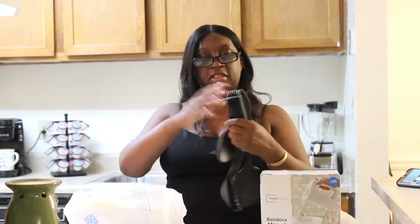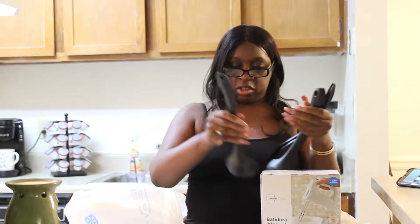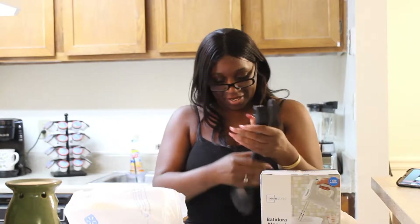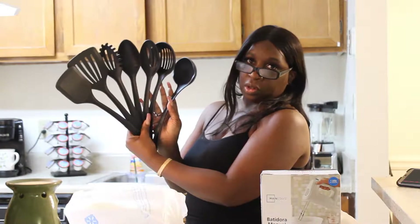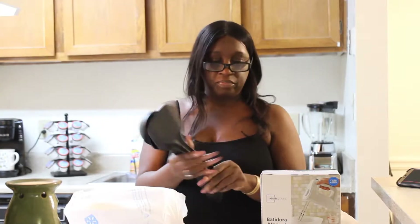Oh, that was easy — I thought it was going to be hard. So this is the spoon rest that you set on the stove. And then you have all the spoons from the eight-piece set. They're kind of sturdy — yeah, kind of sturdy plastic.